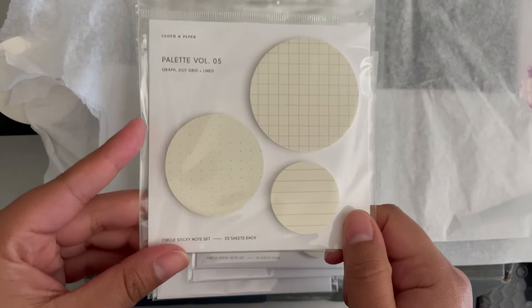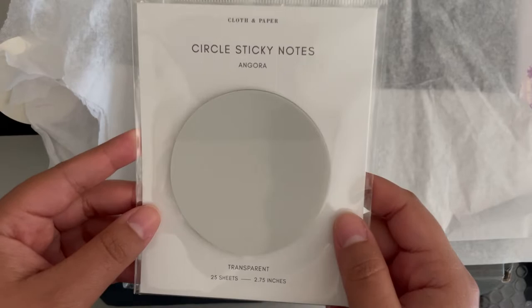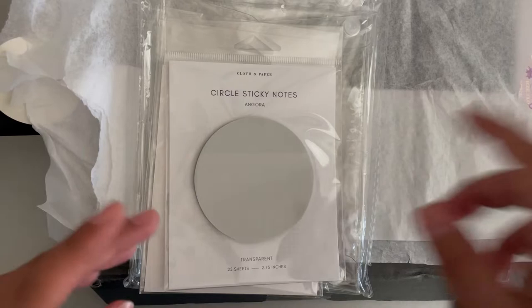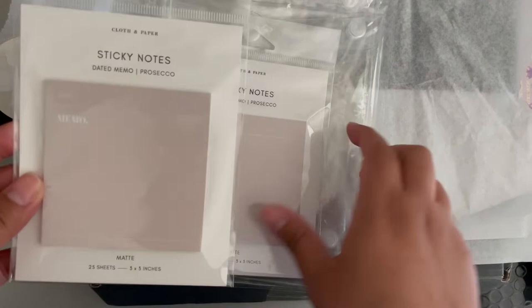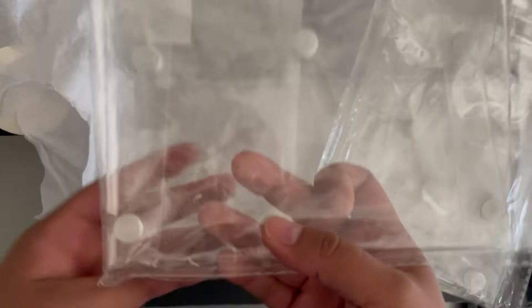I got a winner of my favorite sticky notes — it is Palette Volume 5 — and they are circle sticky notes. They are amazing, I love these so much, and they are the Angora color as well, kind of a beige color. I got myself a backup. The winner will also get one of the Angora transparent sticky notes — they're very different; sometimes the colors vary with Cloth and Paper between the matte and transparent versions. And I got one for myself and a winner a Prosecco sticky note memo, super cute.